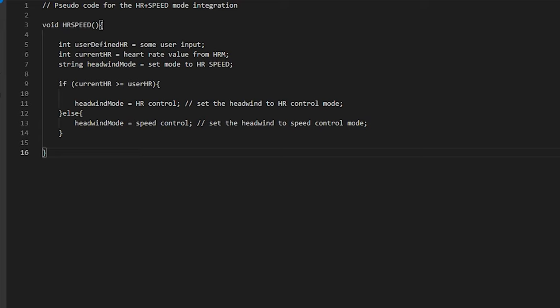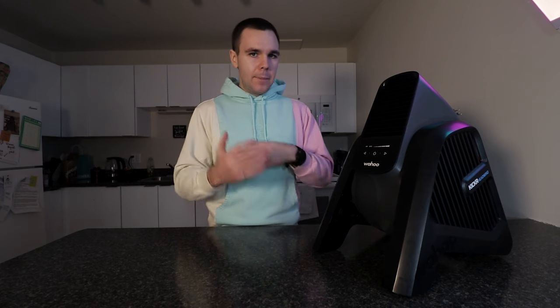If our current heart rate is above or equal to the user-defined heart rate, we set the Headwind into HR control mode; otherwise, our heart rate is below that, so we want it to be speed controlled. It'll be up to your discretion when you set the user-defined heart rate. Let me know what you think down below if you think this feature would be useful — maybe we can get Wahoo to actually implement it, that would be pretty awesome.